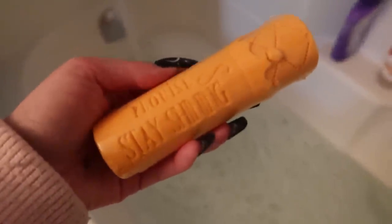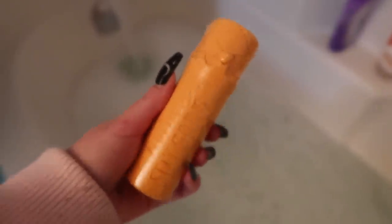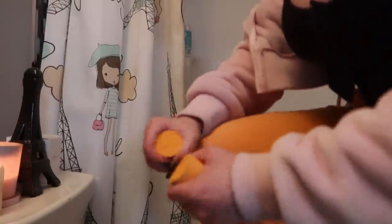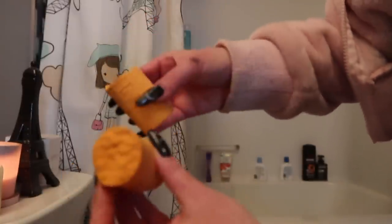I just lit some candles, I'm running a bath, and I'm going to use this - I told you guys I would show you when I was going to use it. This is the P. Louise bubble bath - it's like in the shape of a lip gloss. I'm going to break this in half because I feel like it's too much. It's like sidewalk chalk, but I can get two baths out of these.